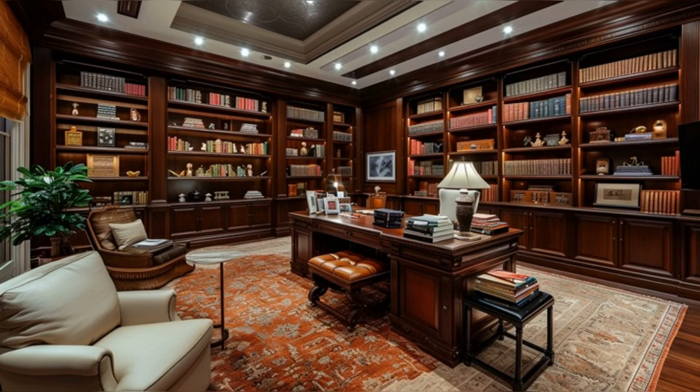Our journey leads us to the study room, a testament to sophistication and intellect. Surrounded by bespoke bookshelves and enriched with warm wood tones, this room is a haven for thought and creativity.